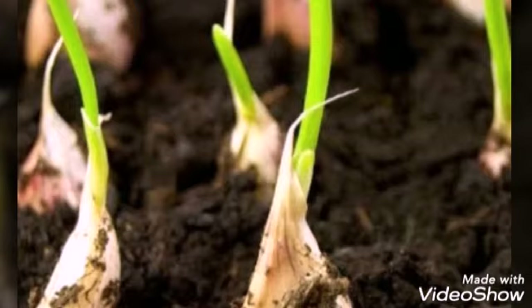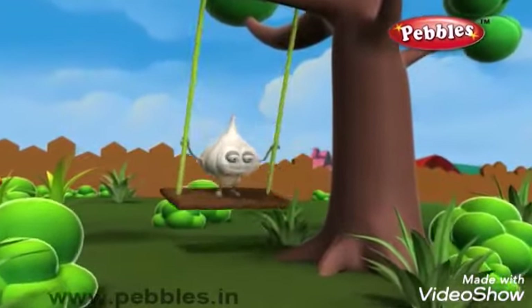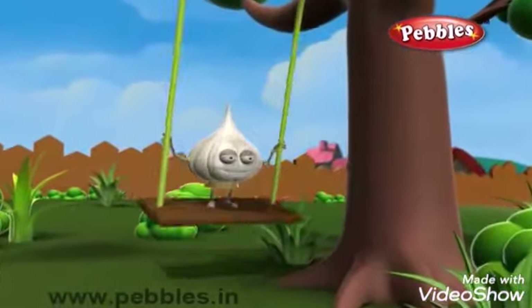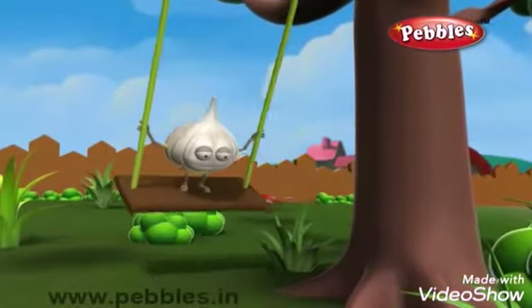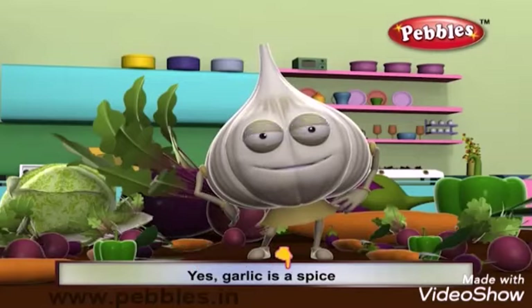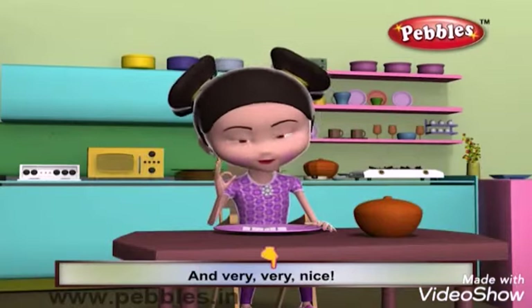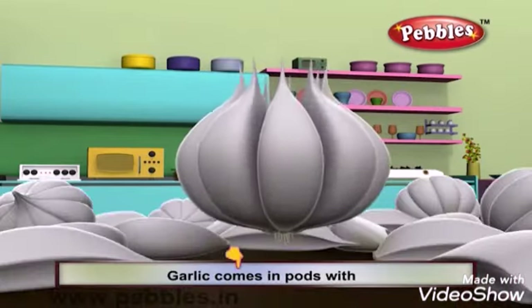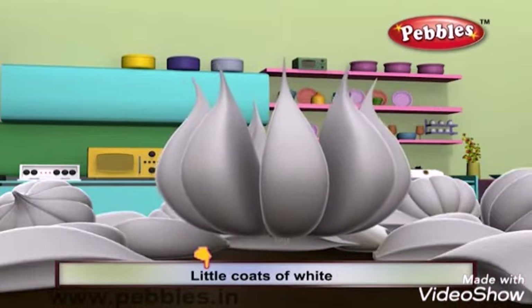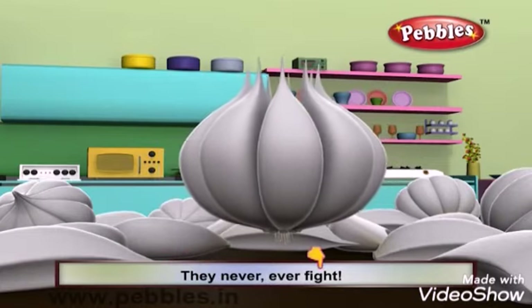Now we will sing a song of garlic. Garlic is so spicy. Yes, garlic is a spice. It makes our food so tasty and very, very nice. Garlic comes in pods with little coats of white. They all are stuffed together, they never ever fight.